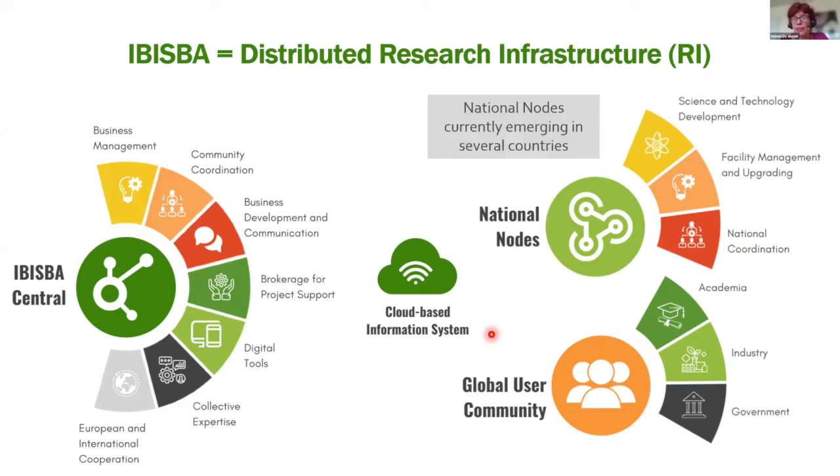Some national nodes already exist, particularly in France and Italy. In other countries, national nodes are emerging or being built up. The IBISBA central is currently a more informal entity without legal status. The ambition is to move towards a legal entity, but we are not there yet.